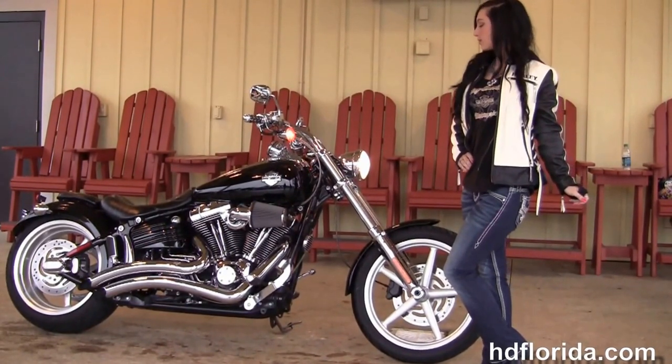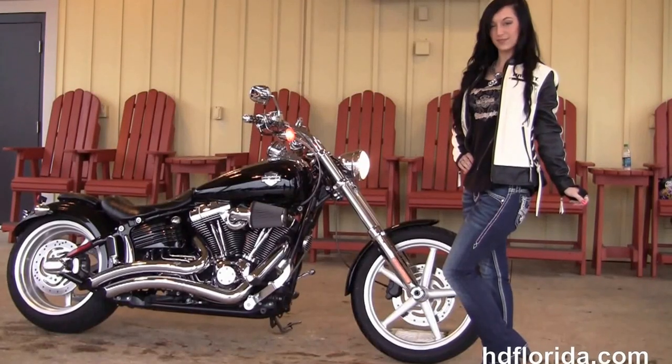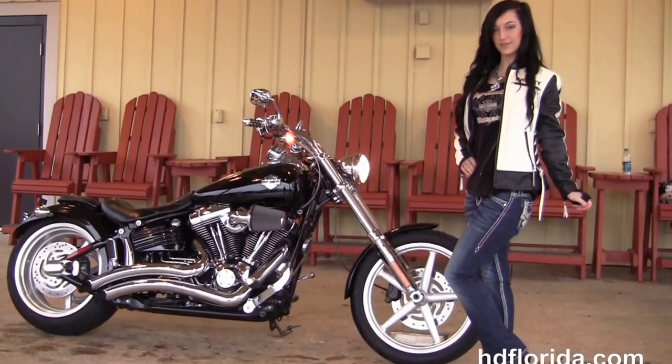We are rated number one in customer service. We have over 1,200 new and previously enjoyed motorcycles for you to choose from, and we ship used bikes anywhere in the world.